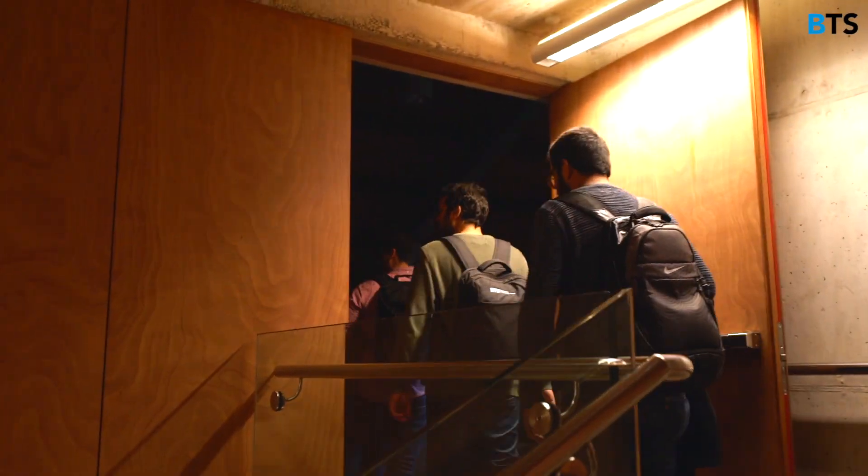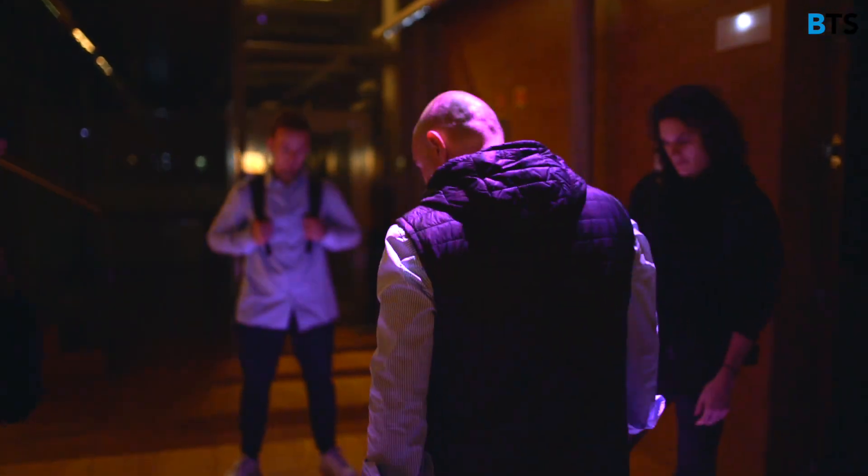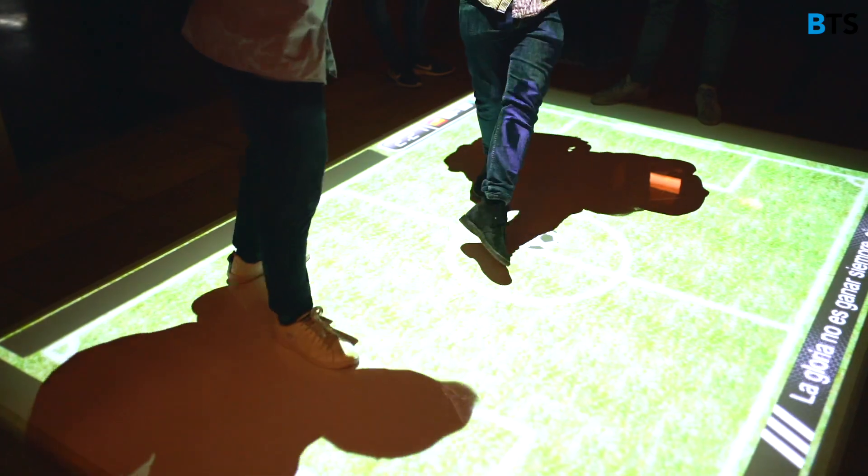The top floor was the most exciting. As we entered the room we stepped on top of an image projected by the ceiling, and you could play games and interact with the video projections by using your shadow.